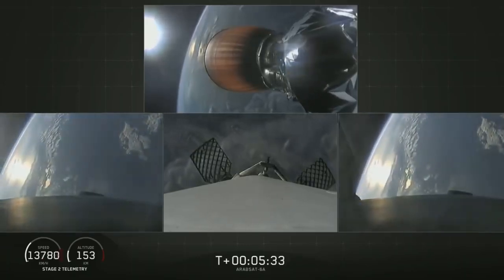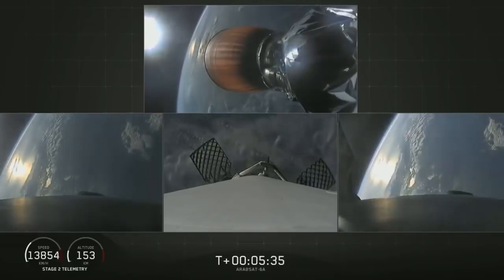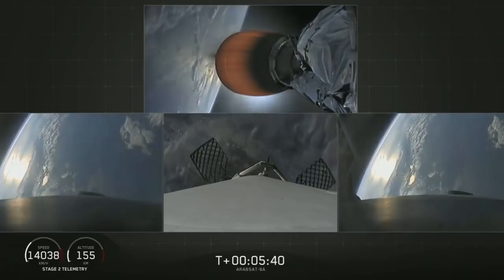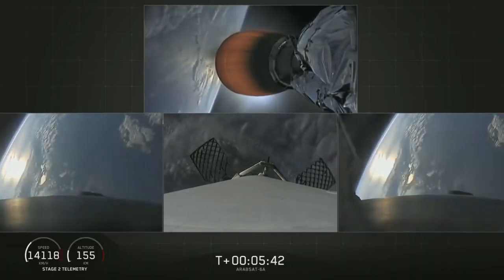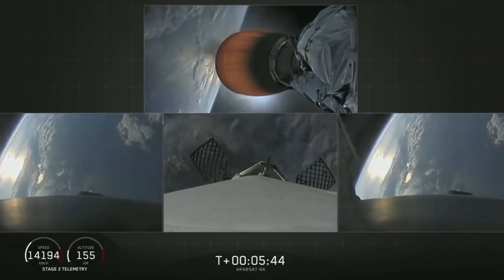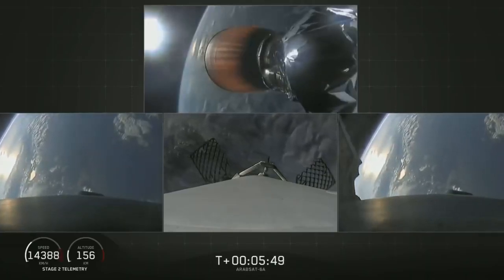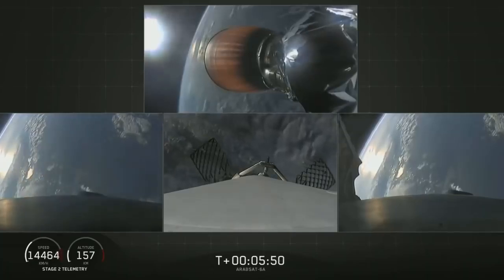The center core on the other hand is going too fast to efficiently return to the Cape, so we're using our autonomous drone ship, Of Course I Still Love You. If we have a successful landing today, the side boosters will be reflown on our next Falcon Heavy mission, STP-2. Now coming up at about T plus six minutes will be the side boosters re-entry burn.